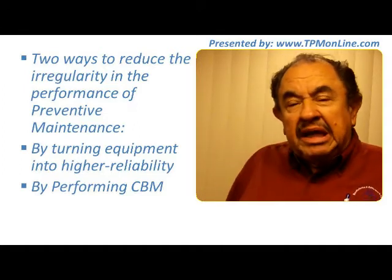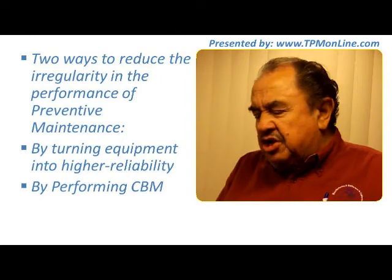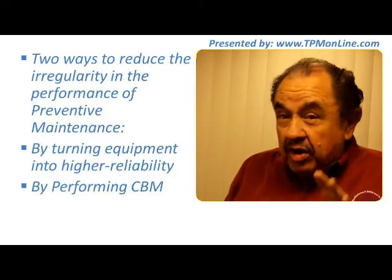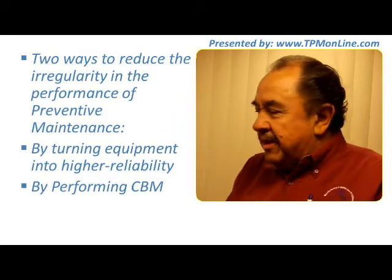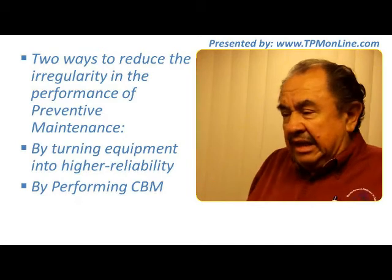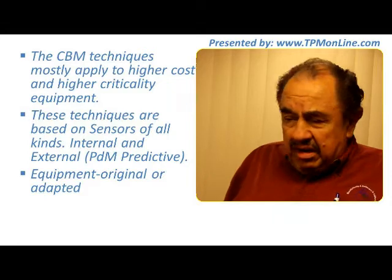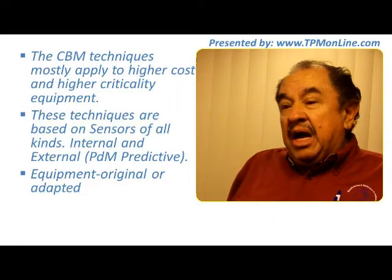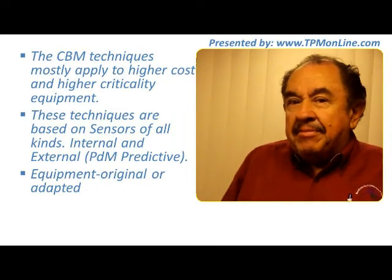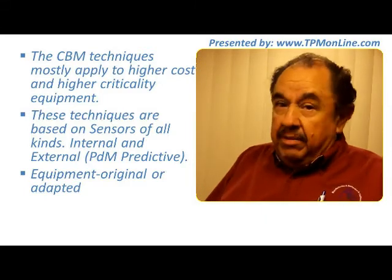CBM is going to be an ally for every maintainer or maintenance technician that wants to improve results — that is the key. The techniques of condition-based maintenance mostly apply to higher-cost equipment and also higher-criticality equipment, meaning those machines that really represent the key to keeping our plant going in perfect shape.